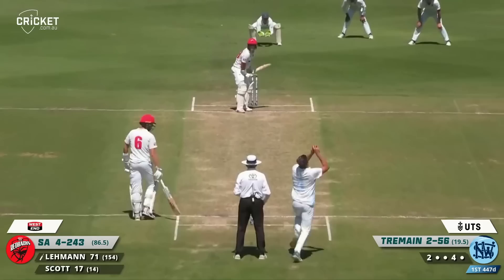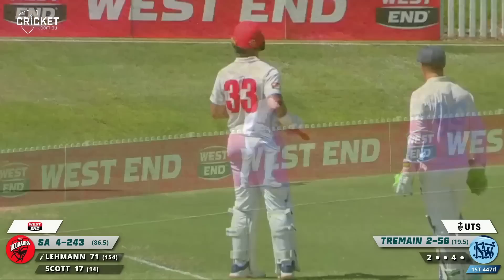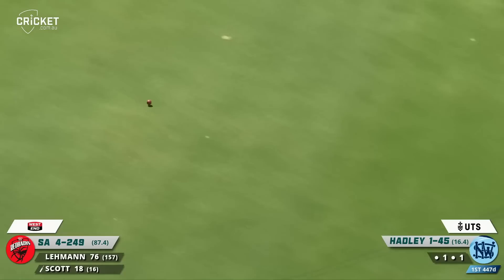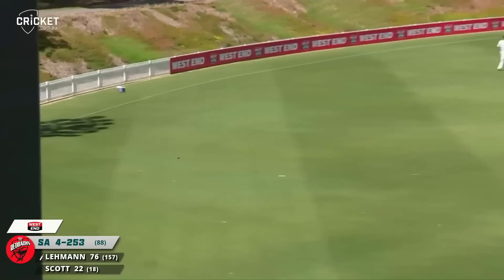Jake Lehman has played that off his hip beautifully and that's racing away. That's another boundary — what a beautiful shot, beautiful timing. You've got to feel a little bit for the bowler there. Good shot from Scott back down the ground — he played a lovely drive through the covers in the previous over. That's a better shot, back past the bowler for another four to Tremaine, nicely played, timed that well.